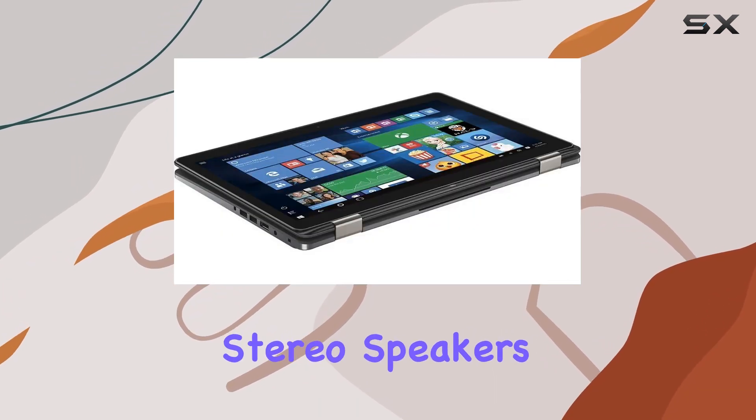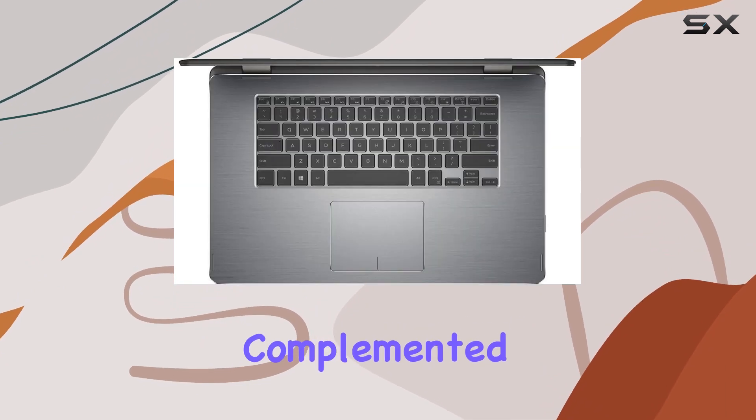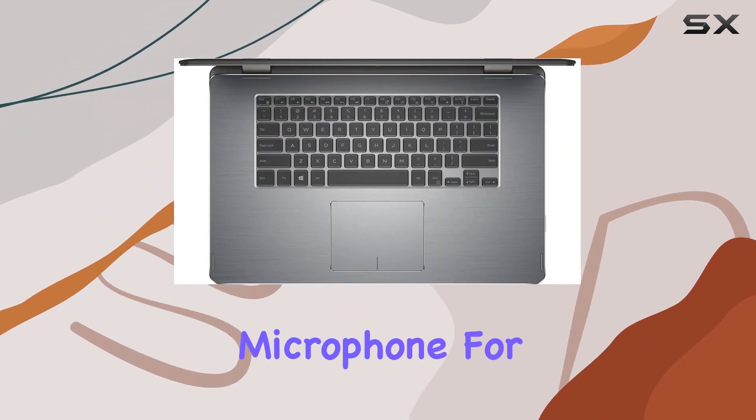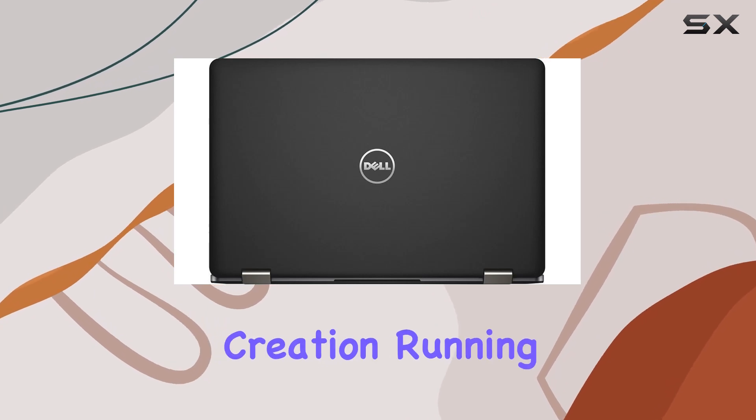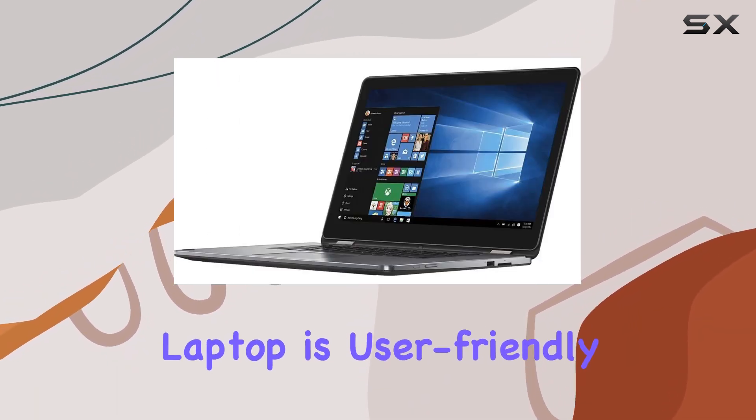The built-in stereo speakers with max audio contribute to an immersive audio experience, complemented by the 720p HD webcam and microphone for video conferencing and content creation. Running on Windows 10 64-bit, this laptop is user-friendly and efficient.